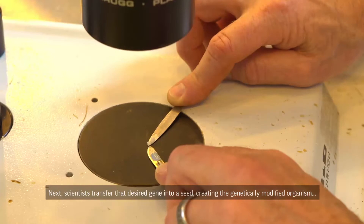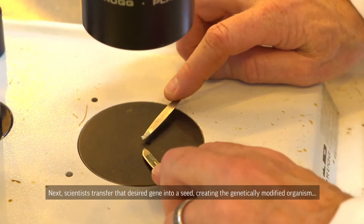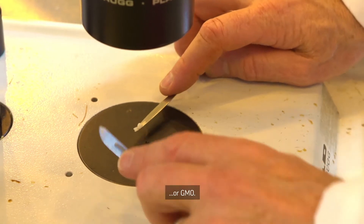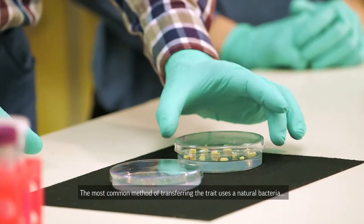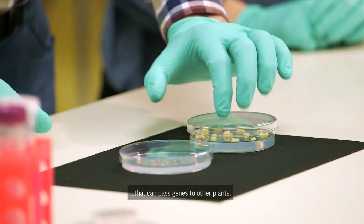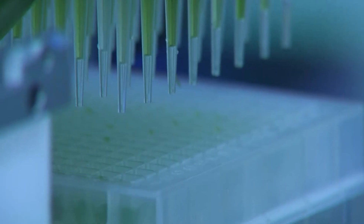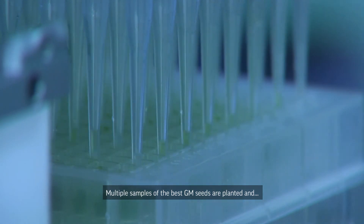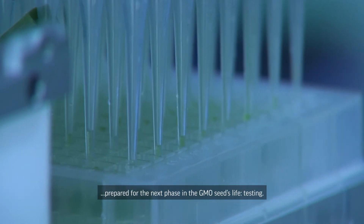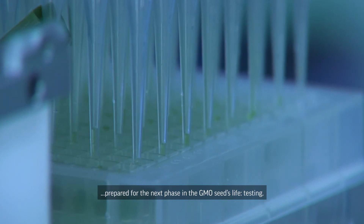Next, scientists transfer that desired gene into a seed, creating the genetically modified organism, or GMO. The most common method of transferring the trait uses a natural bacteria that can pass genes to other plants. Multiple samples of the best GM seeds are then planted and prepared for the next phase in the GMO seed's life: testing.